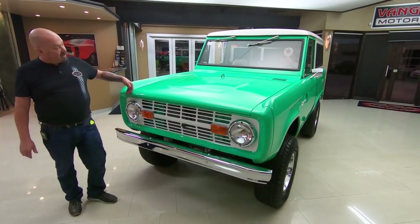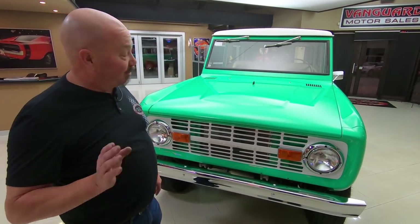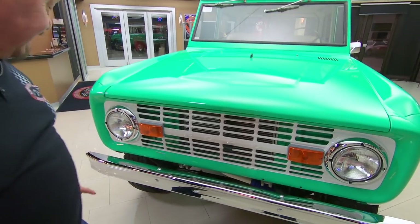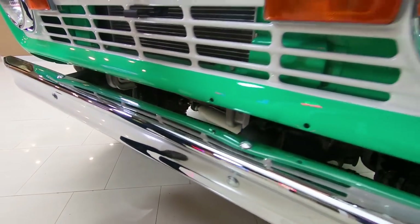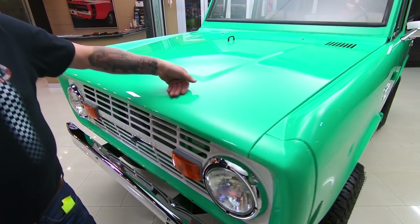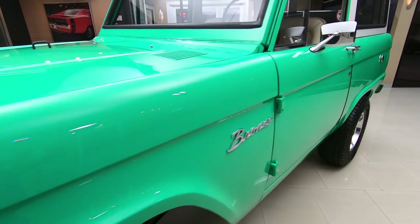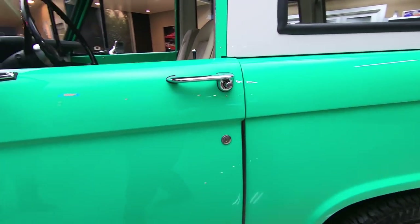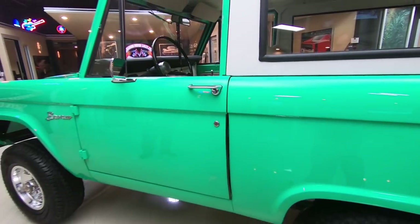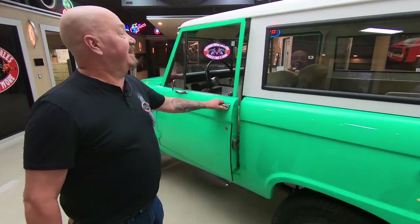Check this beauty out — when was the last time you saw a rotisserie restored Bronco? This thing is amazing. You can see the chrome looks great, the grill is nicely painted, and this paint is slick as can be. Down the side it's straight as an arrow — definitely one killer body man did this thing. Beautiful work here. Great looking set of wheels and tires on it. Now the truck does have a little bit of a lift on it.